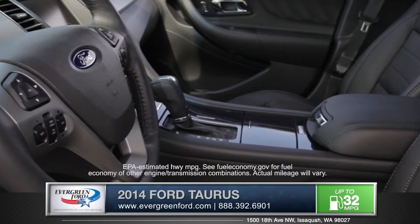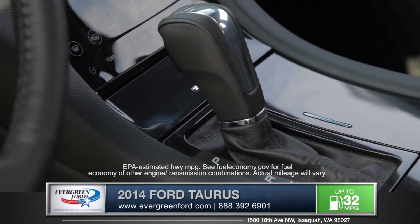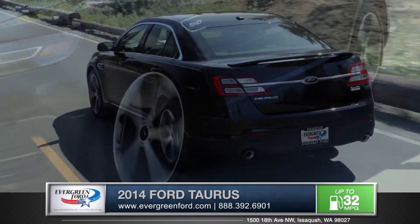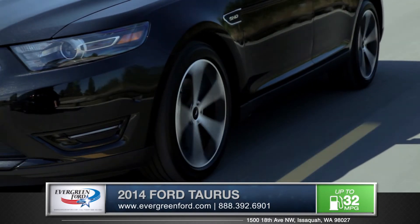The Taurus also features an available six-speed SelectShift automatic transmission that lets you enjoy the sporty performance feel of a manual with total control over your gear selection. Opt for the intelligent all-wheel-drive version and you have a true sports sedan.